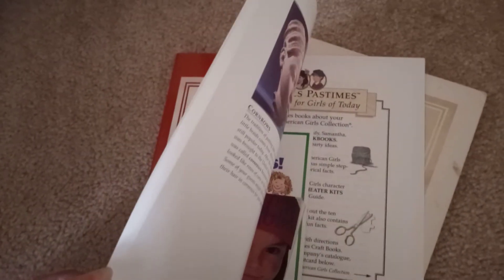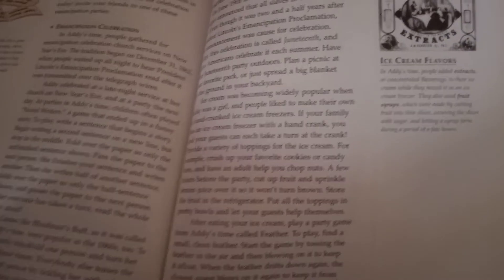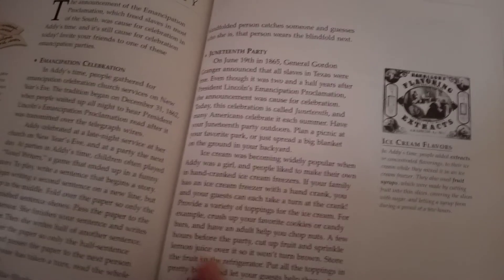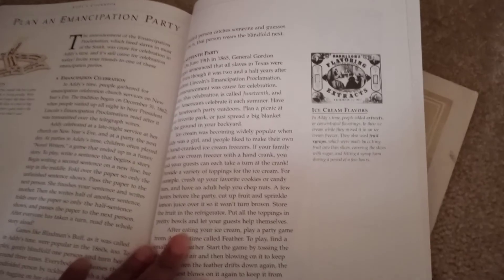Another reference is Addie's cookbook, which gives you information about hosting an ice cream party — including ice cream flavors and how to use your freezer to create the kinds of concoctions they would have had around 1865. Obviously they would have had an icebox, but we have a freezer and refrigerator to keep food cool.